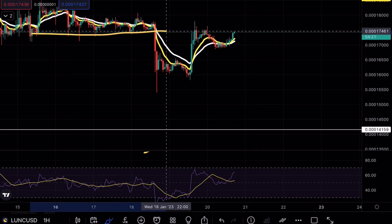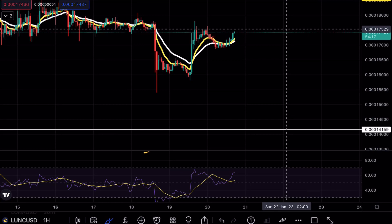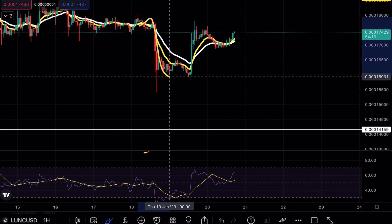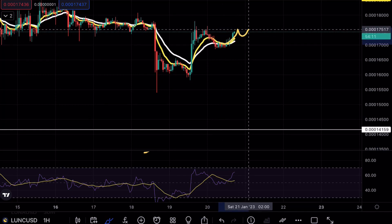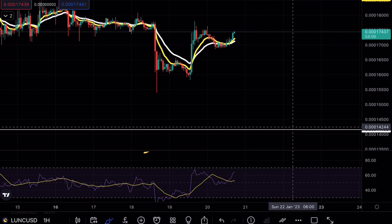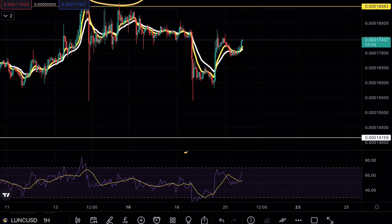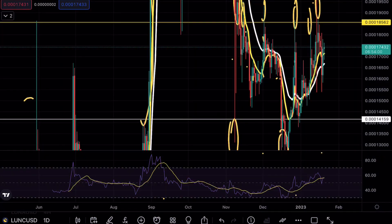Pay very close attention to this area right here at the 17 support, because this area is going to let you know whether or not we see a breakout opportunity on Luna Classic. If we continue using this level as resistance and a stronger bearish moveset happens, that will give confirmation on the hourly that this was a fake-out range — just to grab that liquidity and then continue pushing lower.